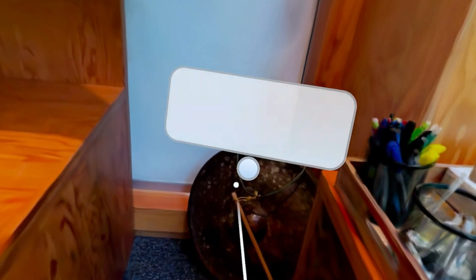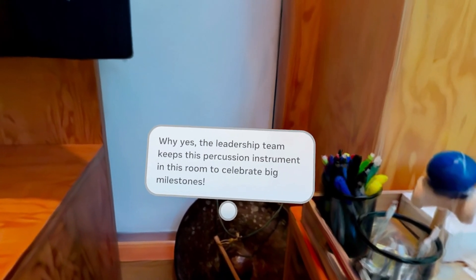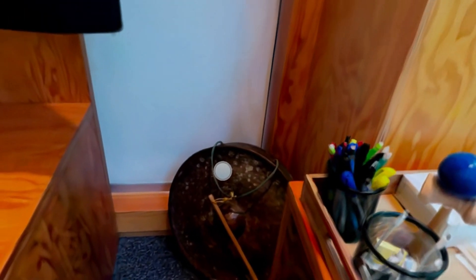What is this? The leadership team keeps this percussion instrument in this room to celebrate big milestones. What a great idea — I want one.